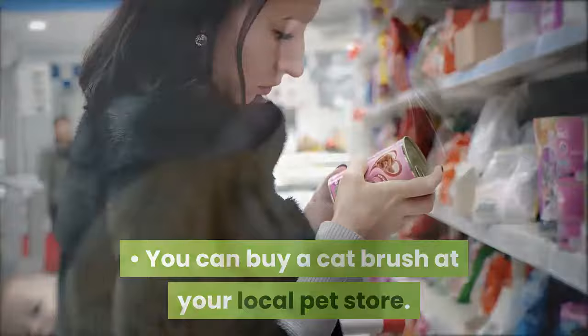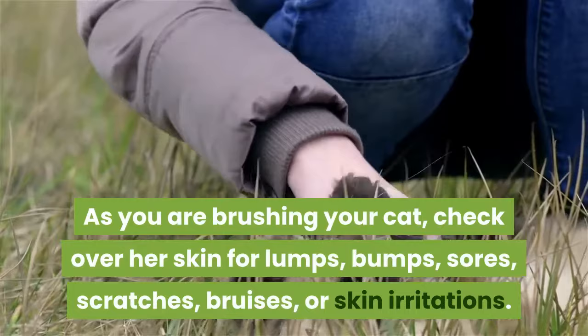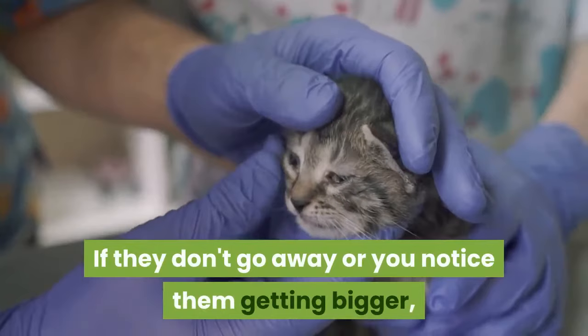Check your cat for skin irregularities. As you are brushing your cat, check over her skin for lumps, bumps, sores, scratches, bruises, or skin irritations. If you notice anything, keep a check on them for a few days. If they don't go away, or you notice them getting bigger, more irritated, or getting infected, take her to the vet.